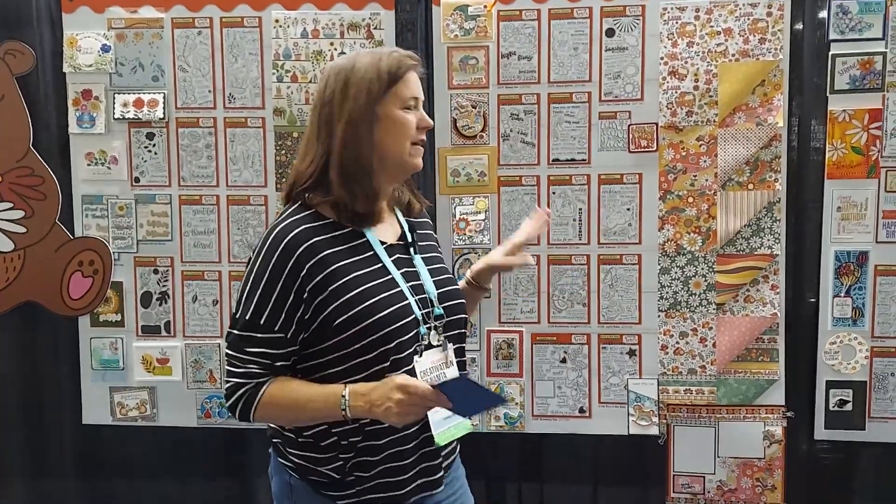Cindy here with Dare to be Artsy, standing here at NAMTA in our booth with our newest collection. The newest collection is called Feeling Groovy. We're so excited about it — everybody's loving it.